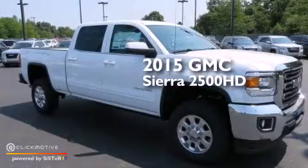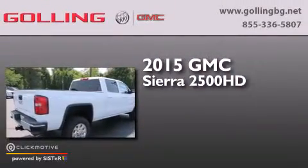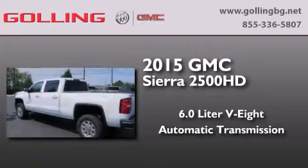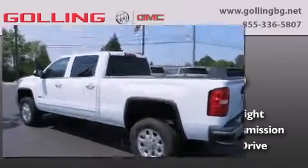This is a brand-new 2015 GMC Sierra 2500 HD. It has a 6.0-liter, eight-cylinder engine, an automatic transmission, and the added capability of four-wheel drive.